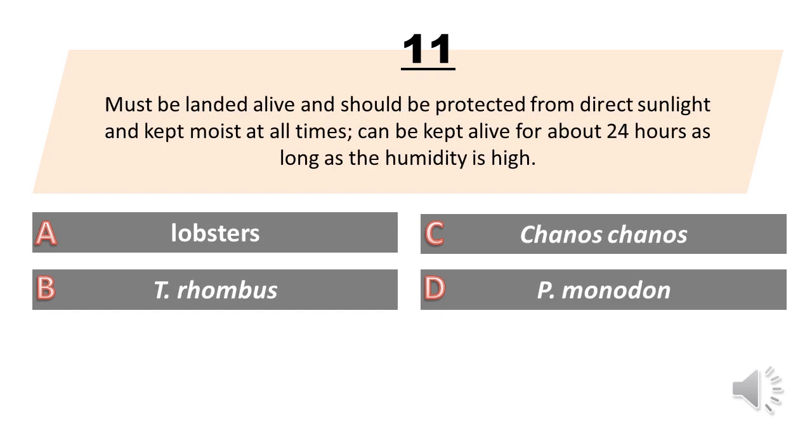Must be landed alive and should be protected from direct sunlight and kept moist at all times; can be kept alive for about 24 hours as long as the humidity is high. A. Lobsters. B. T Rhombus. C. Chanos-Chanos. D. P Monodon. The answer is A. Lobsters.